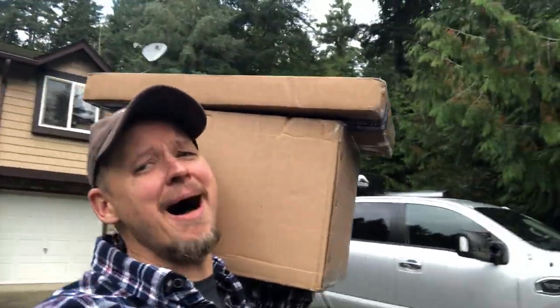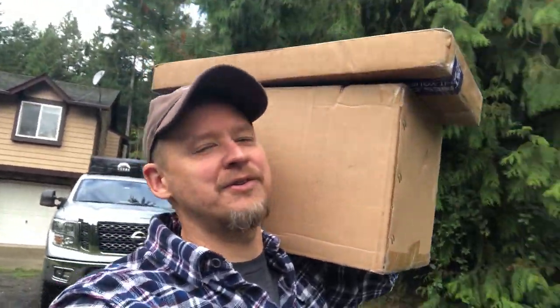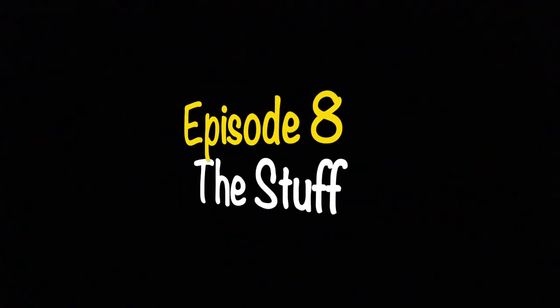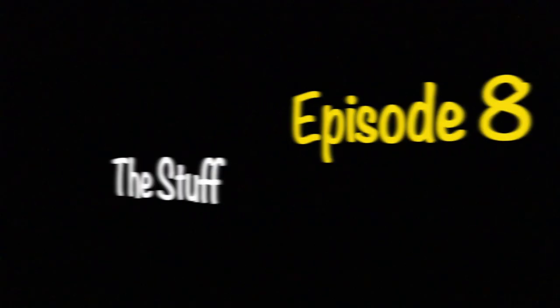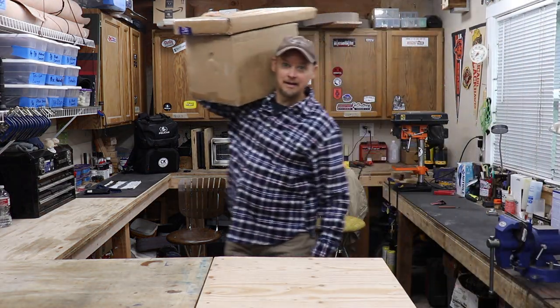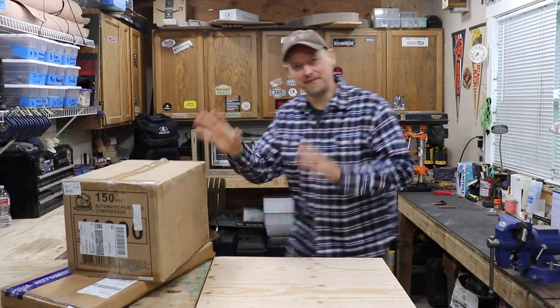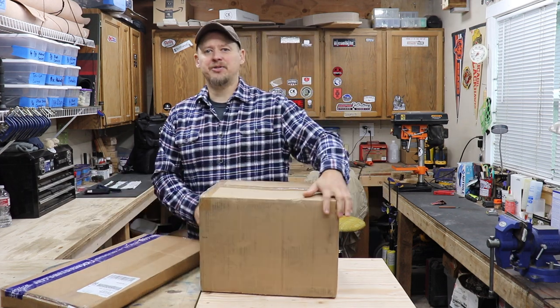Hey everybody, welcome back to the channel. I got a box of stuff — actually two boxes, but the big box is what this video is all about. Let's get down to the shop so we can open this up and have another episode of stuff. You're doing good? Awesome. That's not very heavy but awkward to hold. The title always gives it away — gotta have those catchy thumbnails too.